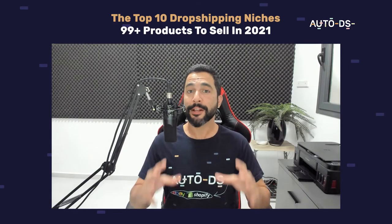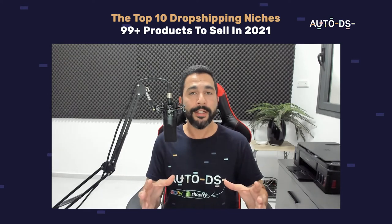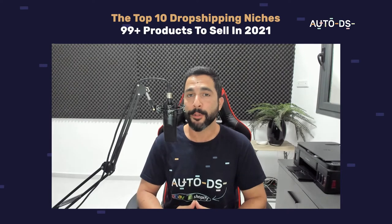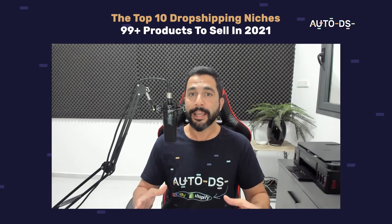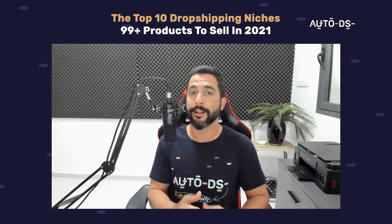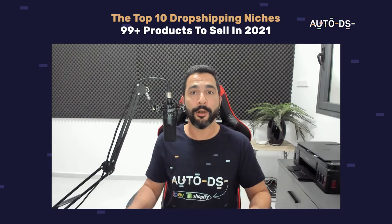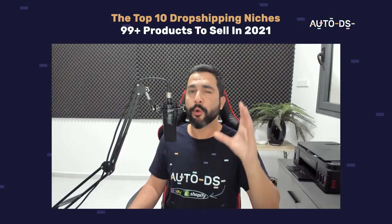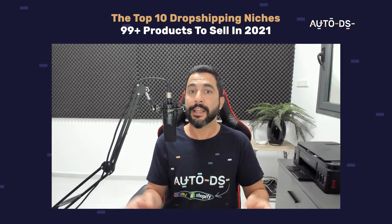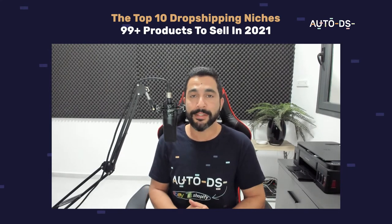The top 99 plus products to sell on your dropshipping stores in 2021. Product finding techniques and product research in general is one of the most important aspects of our dropshipping businesses. This is the fine line between the products that will sell versus the products that won't sell, and the overall success of our dropshipping business. That is why we have created this video to help you guys find out what the best selling products are to sell this year, how to find these ideas, and generate much more sales and profit this year on your dropshipping business.